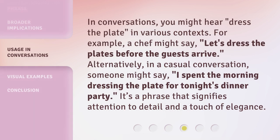In conversations, you might hear "dress the plate" in various contexts. For example, a chef might say, "Let's dress the plates before the guests arrive." Alternatively, in a casual conversation, someone might say, "I spent the morning dressing the plate for tonight's dinner party." It's a phrase that signifies attention to detail and a touch of elegance.